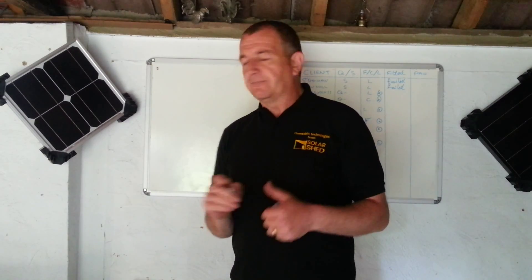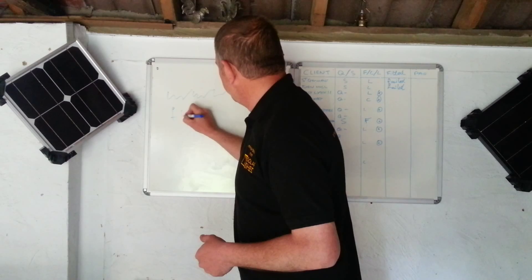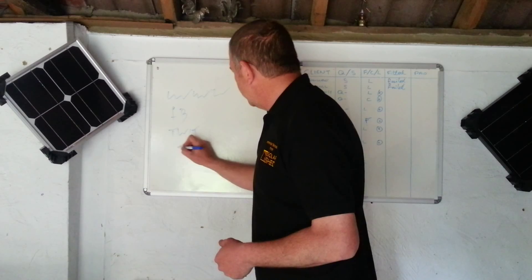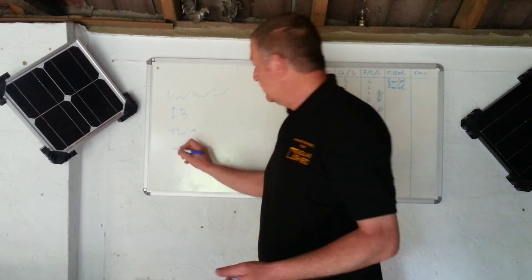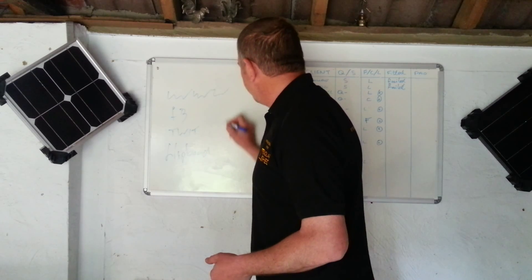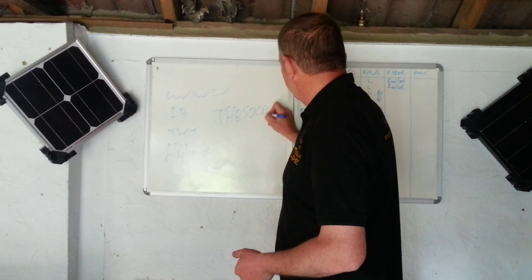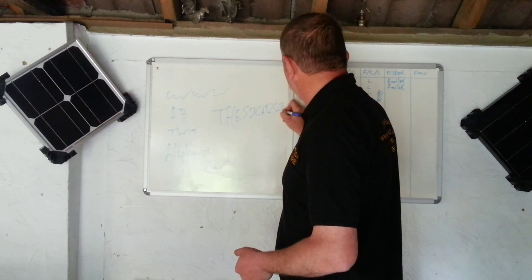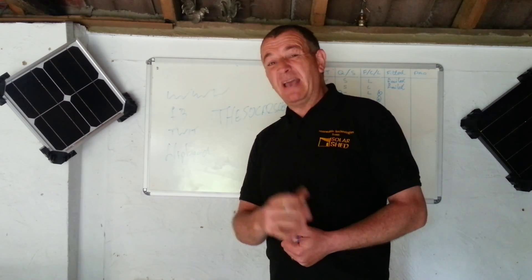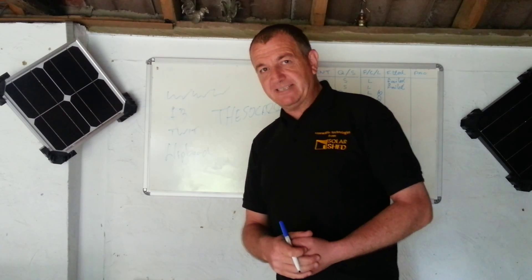At the Solar Shed, if you want to know more, give us a call — you know where I am. There's the website, Facebook, Twitter, YouTube, Flipboard — have a look at Flipboard. Everything at 'the Solar Shed' or 'Solar Kev at the Solar Shed'. Trying to shed a little bit of light onto simple solar solutions. Cheers.